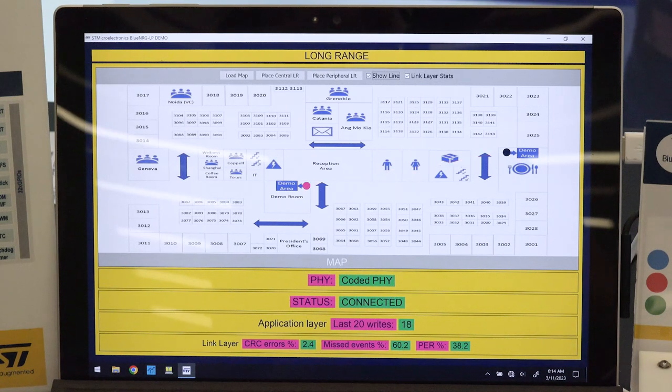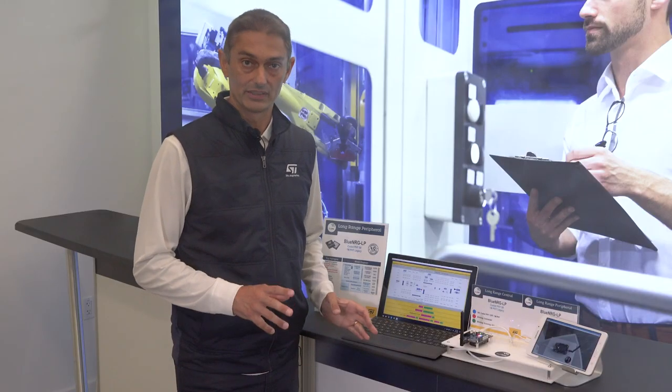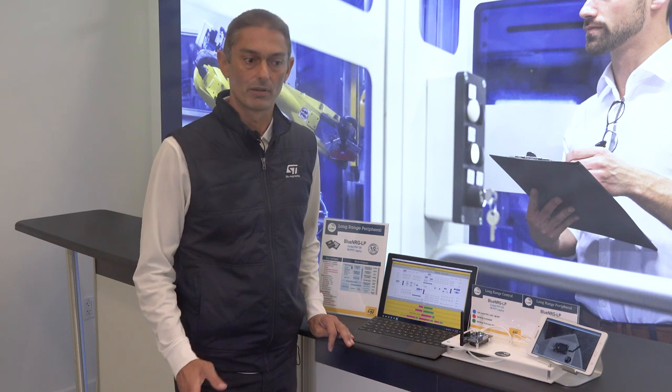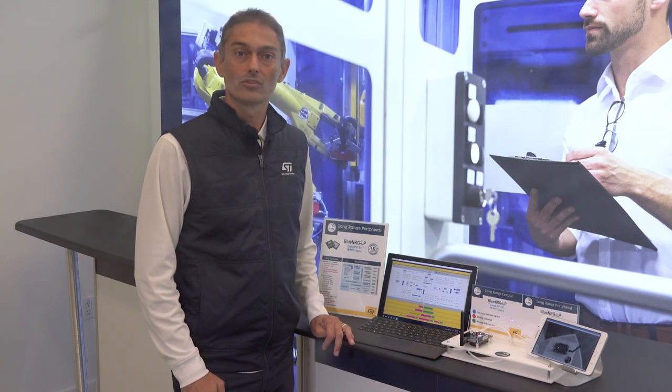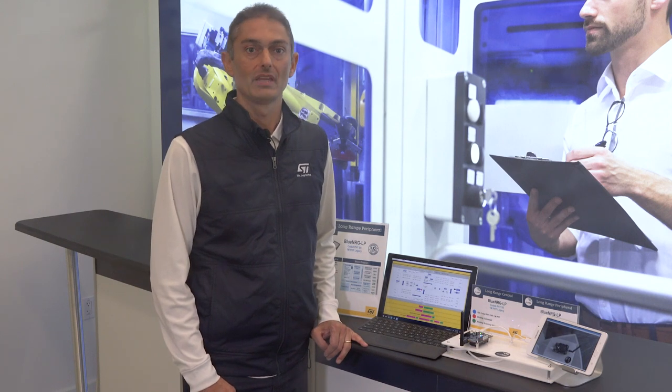Ultimately, developers can monitor the link to determine which one of these two modulation schemes best fits the application needs in terms of performance, robustness, and reliability of the link. Thank you for your attention. If you'd like to find more information on our Bluetooth solutions, please visit st.com/blueenergy-lp. Have a great day.